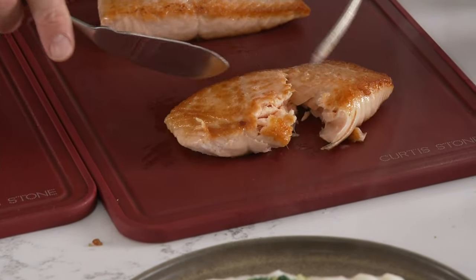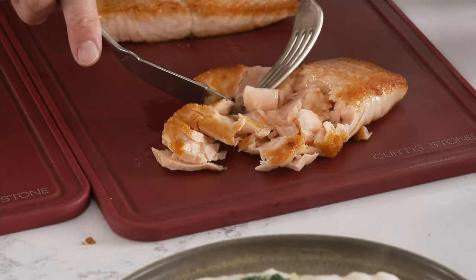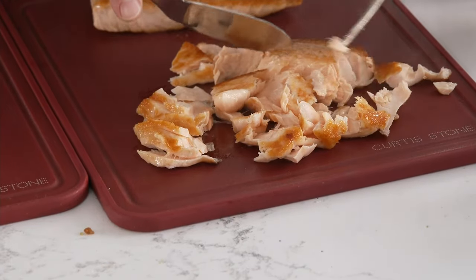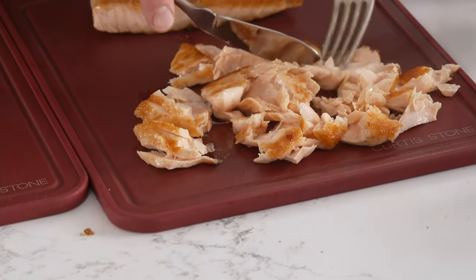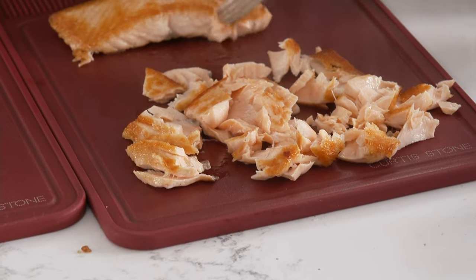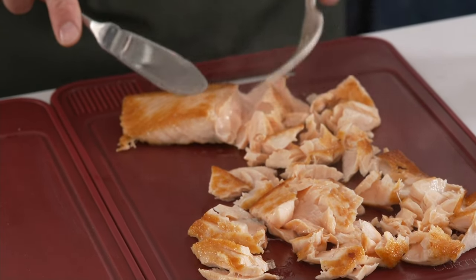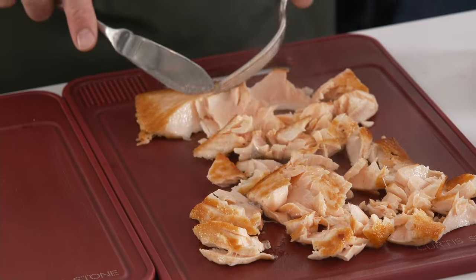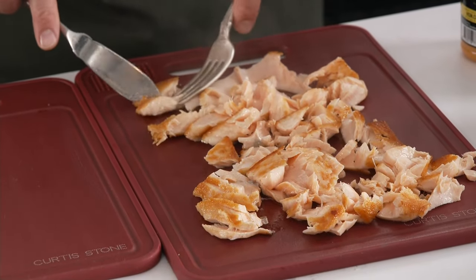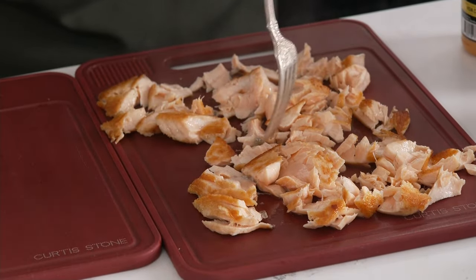We have sold two million pieces of this fish. Two million people have jumped in and got this fish. Here's why — look at how it flakes. Look at how pristine and gorgeous this is. You can just see how buttery and delicious the flavor is. It is not fishy in the slightest — that's one of the major comments we get. This is the highest-rated food item at HSN, period. There's nothing that gets a higher rating than it.